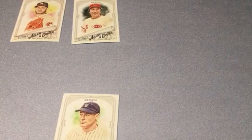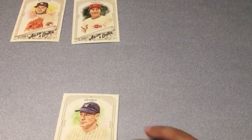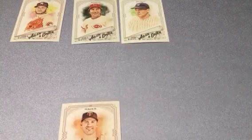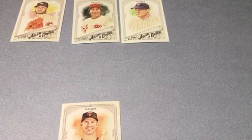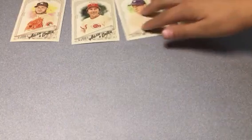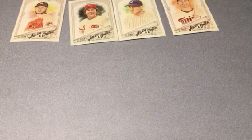I have a card of him — they use the same picture in like every card of Lou Gehrig. I don't think they have a lot of pictures of him. Joe Mauer — yep, Joe Mauer just retired. He announced his retirement yesterday, really! Yeah, he played for many years.